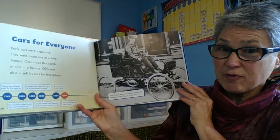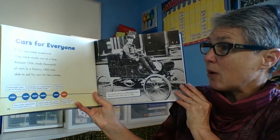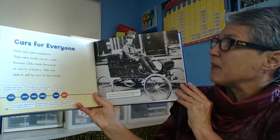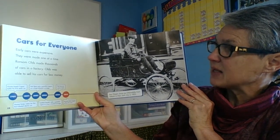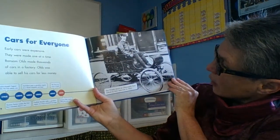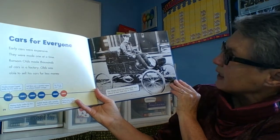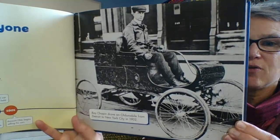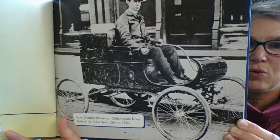Cars for everyone. Early cars were expensive and made one at a time. Ransom Olds made thousands of cars in a factory and was able to sell his cars for less money. Roy Chapman drove an Oldsmobile from Detroit to New York City in 1902. So he drove a really long distance to show that you could. Pretty cool.